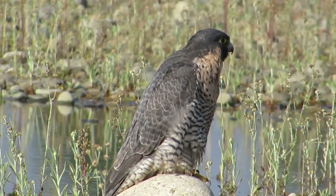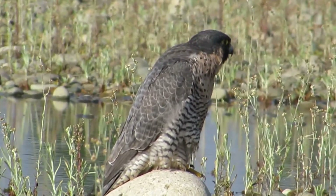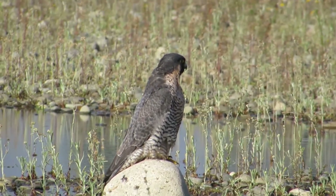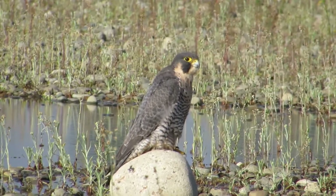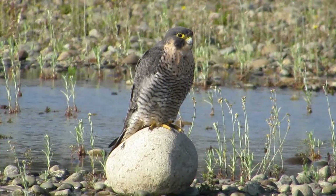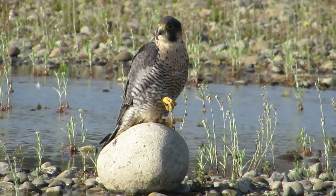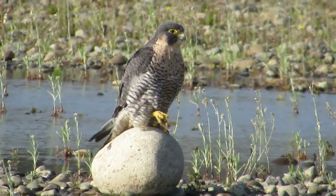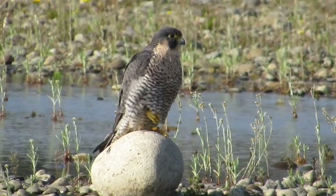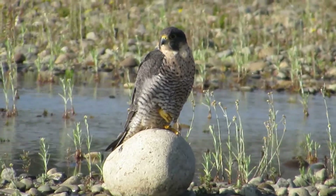Beautiful gray on the back and the bars on her chest. She's really got her head going now - she sees something. She's looking around and getting ready to take her bath. She's going to scratch a little bit. Look how yellow her feet are - she's in good health. What a healthy-looking Peregrine! Look how big and bright those eyes are.